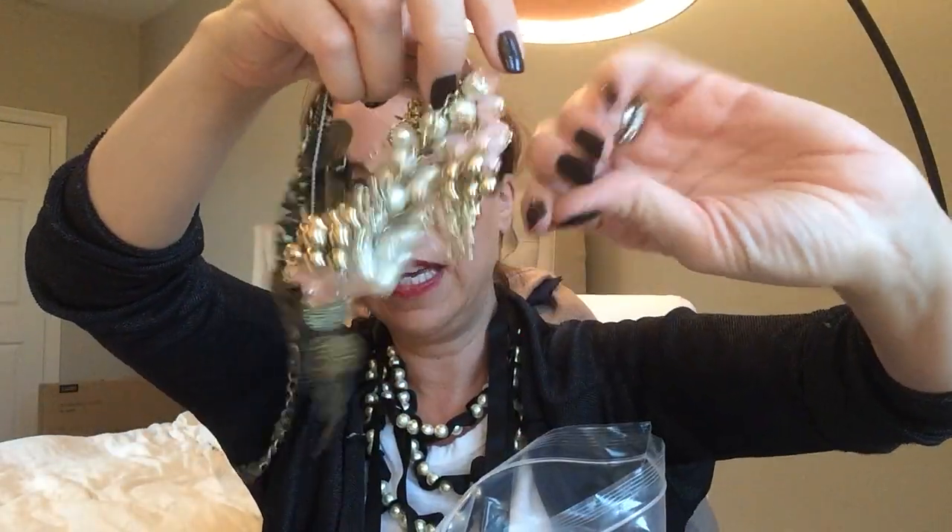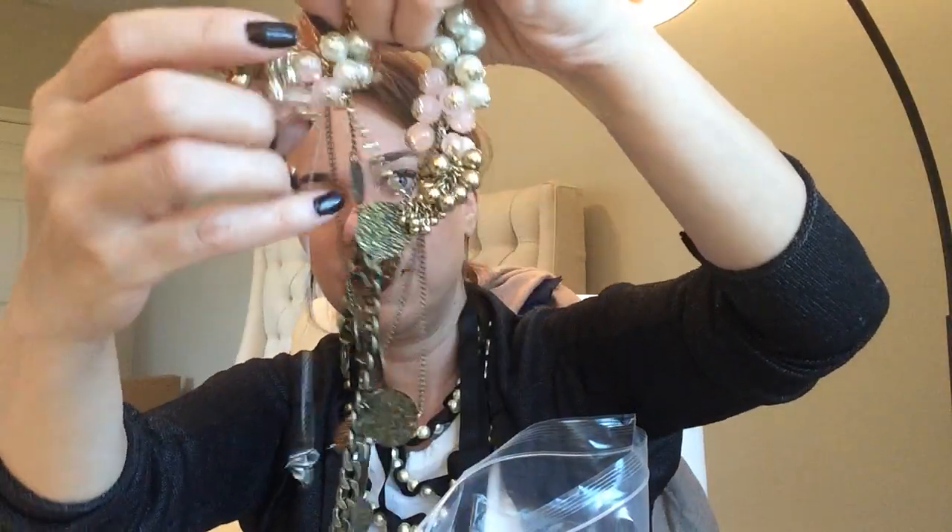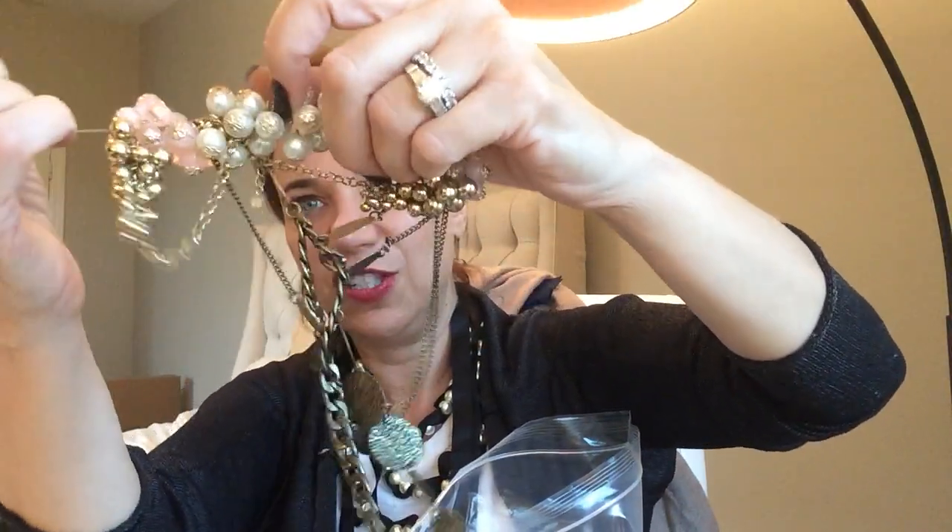I'll spend some time with this one this evening. So basically there's a coins necklace, the pearl necklace, and then some kind of silver something. I just pulled on it — I shouldn't have pulled that. Now I'm going to have to untangle it. I'm upset with myself for pulling too hard on that delicate chain. And... I broke it. That's what happens when you're impatient.